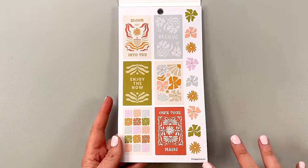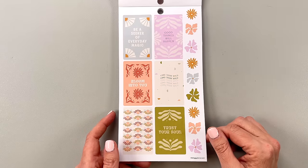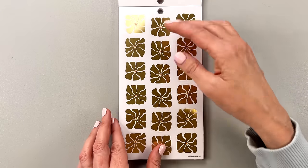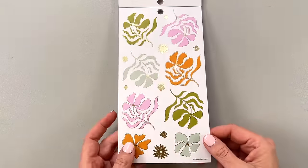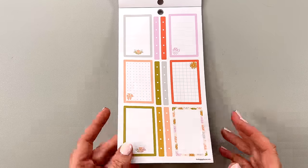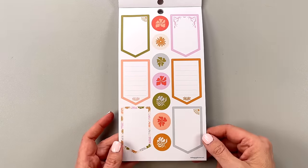Desert Thistle is going to match that new planner I got. We have a bunch of fun colors and these groovy flowers. 'Own your magic,' 'Enjoy the now,' 'Believe,' 'Bloom into you,' 'Be a seeker of everyday magic,' 'Good things will happen,' 'Trust your soul.' These are on clear — pretty cool. You could use these like in a line across your page. Then we have gold ones on clear as well, just some funky flowers with gold lines around the edges, and some boxes with flowers on them.